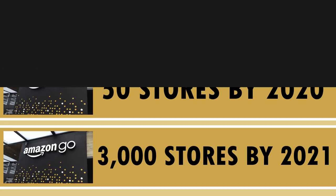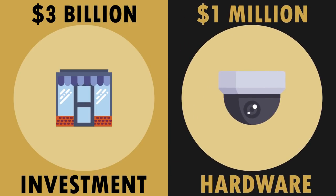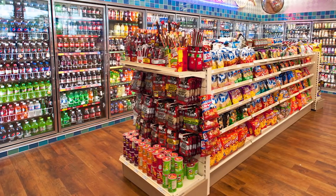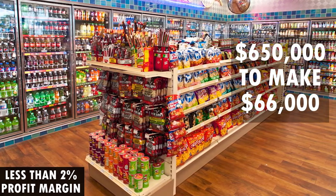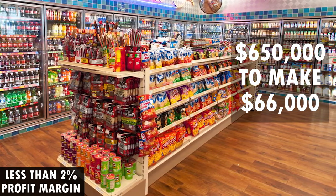This will be a massive investment of more than $3 billion, based on the cost of the original store at $1 million for the hardware alone, which is a lot of money for a convenience store. The convenience store industry has a terrible average profit margin of less than 2%. The average convenience store generates a gross revenue of $650,000, and from all of that money, the owner only takes $66,000.